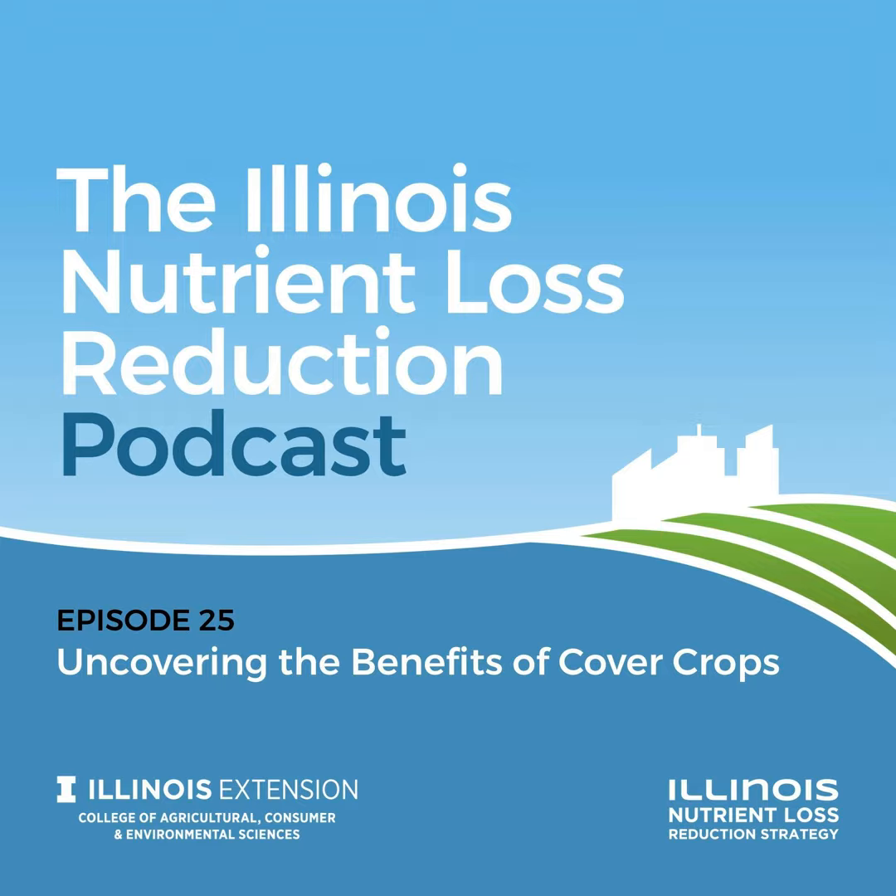Do you side dress the rest of the nitrogen? Yes. We run a high-clearance sprayer and run wide drops. I'll do my last pass of nitrogen typically around V12 to V16 corn size, and at that time we also throw in some potassium thiosulfate for a little bit of potassium and mainly for sulfur.